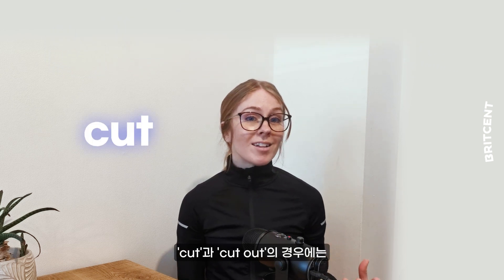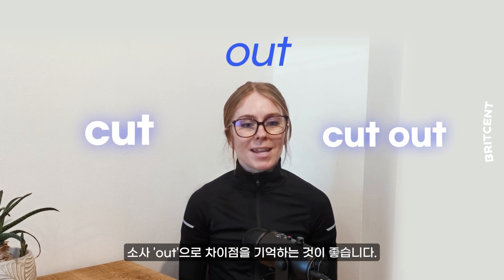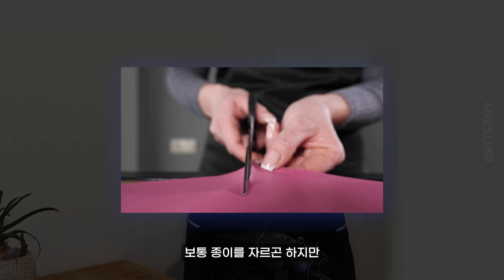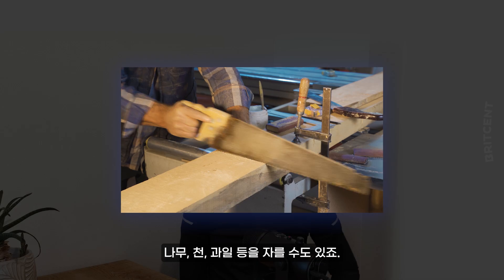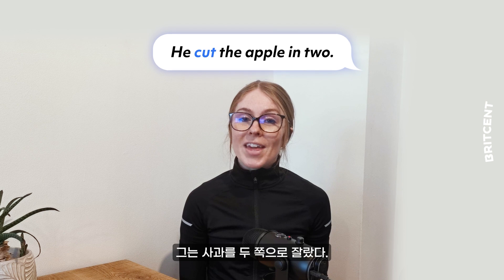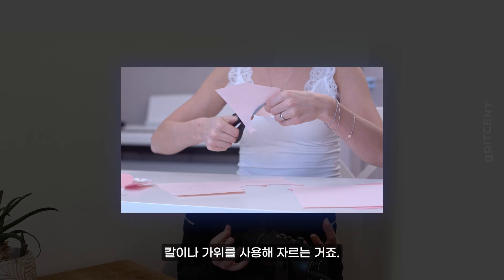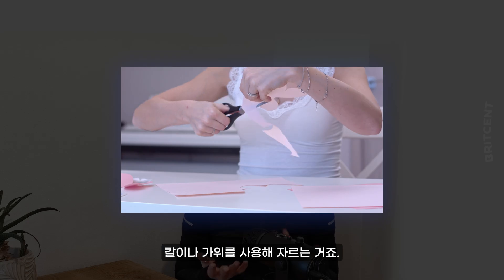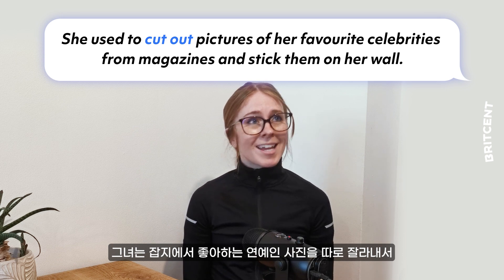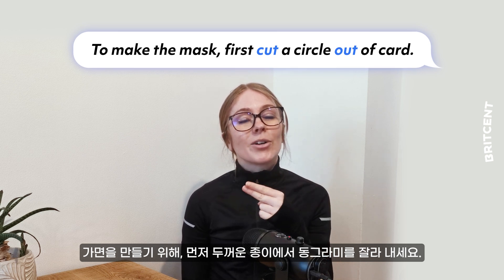With our pair of verbs 'cut' and 'cut out', the particle 'out' is a useful way to remember the difference in meaning. 'Cut' means to sever something into more than one piece — we most often cut paper, but we could cut wood, fabric, fruit, etc. For example, cut the apple in two. 'Cut out' means to remove something from something larger by cutting it with a knife or scissors. For example, she used to cut out pictures of her favourite celebrities from magazines and stick them on her wall, or to make the mask, first cut a circle out of card.